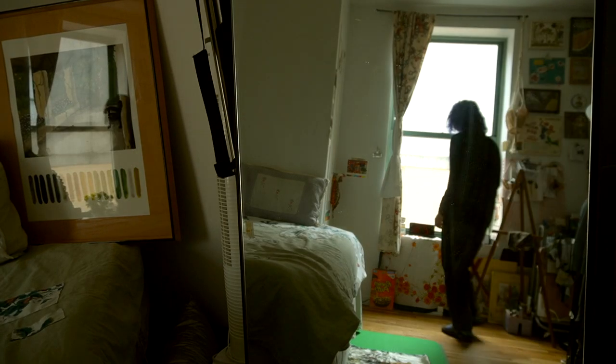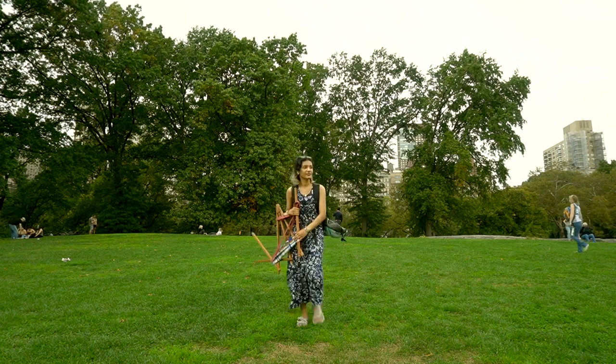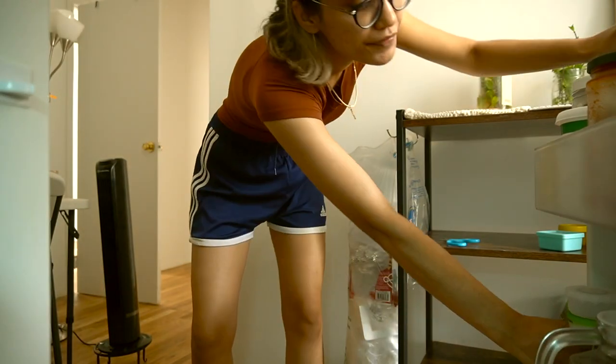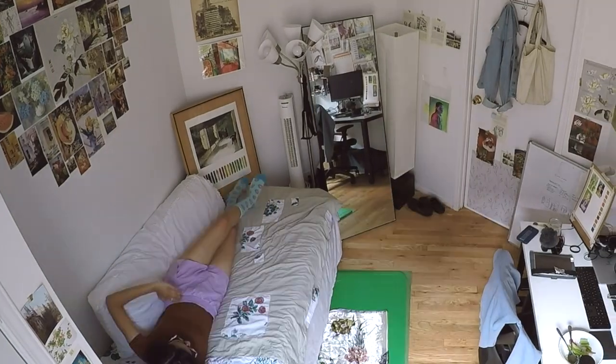I'm the type of person that likes to be surrounded by reminders of good memories and inspiration that make me want to go do something — paint something, go to the park, or just read a book — because sometimes I don't make time for those things that make me happy. But this is New York and I also have to make the most of my space, so I made it a combination of decoratively inspiring but utilitarian.